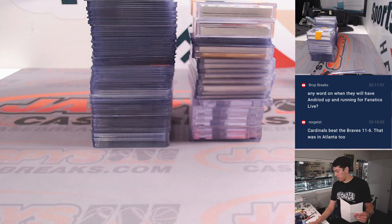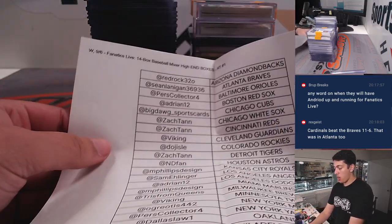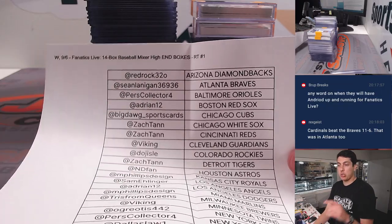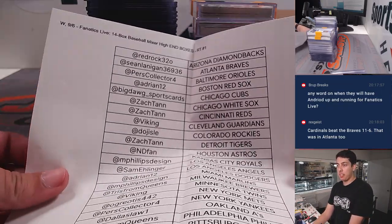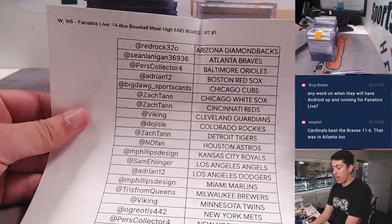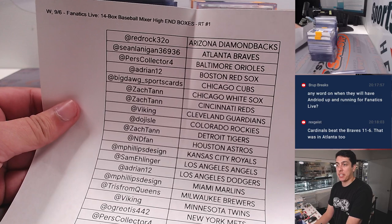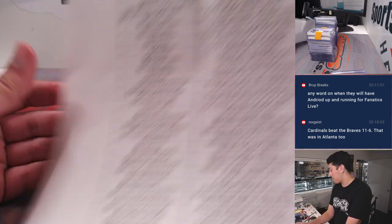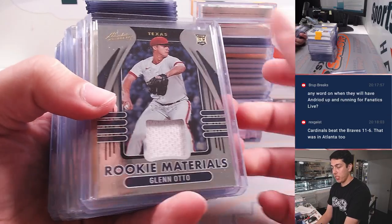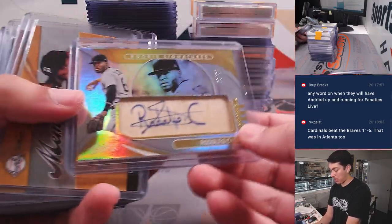What's up guys? Michael with Jazz P's doing a quick recap for our 14 box baseball mixer high-end. This was the Chasing Dominguez mixer, random team number one, done on Fanatics Live. We actually added a box of Immaculate to the break so it was actually a 15 box mixer. Here's a recap. This was some Absolute at the Castro.